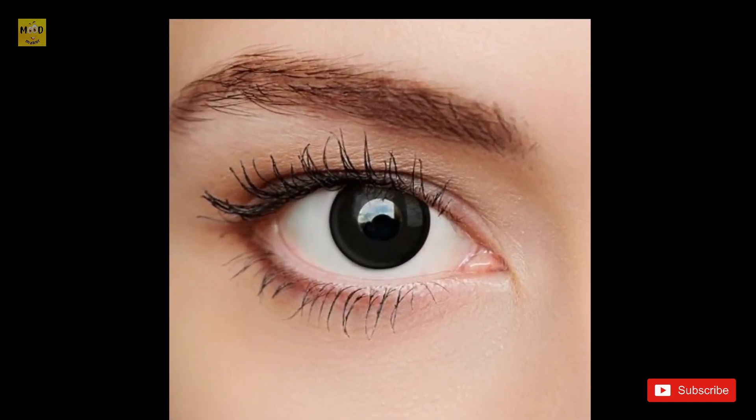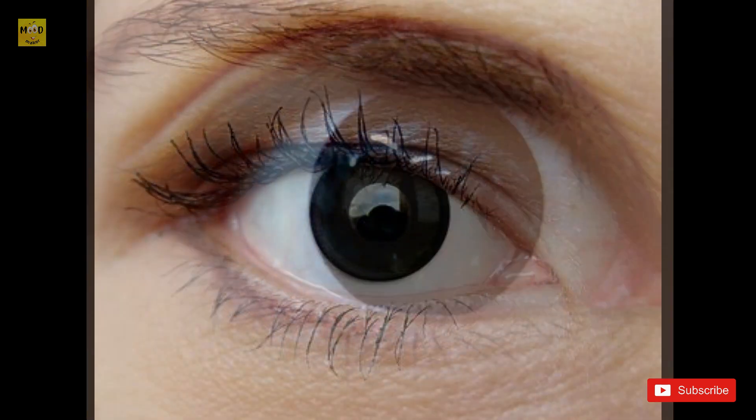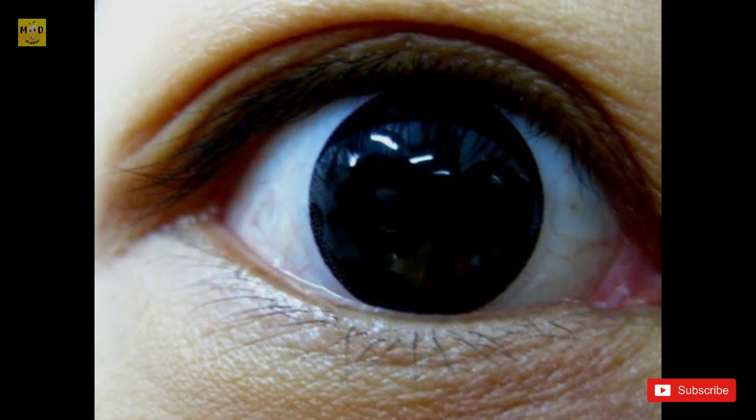Contrary to popular belief, true black eyes do not exist. Some people with a lot of melanin in their eyes might appear to have black eyes depending on lighting conditions, but they are not truly black — simply very dark brown. A dark iris can certainly be normal if it runs in the family.